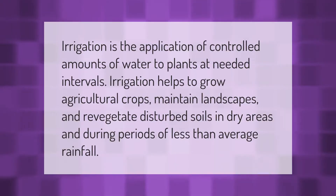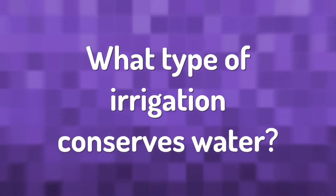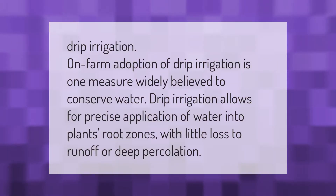Irrigation is the application of controlled amounts of water to plants at needed intervals. Irrigation helps to grow agricultural crops, maintain landscapes, and revegetate disturbed soils in dry areas and during periods of less than average rainfall.